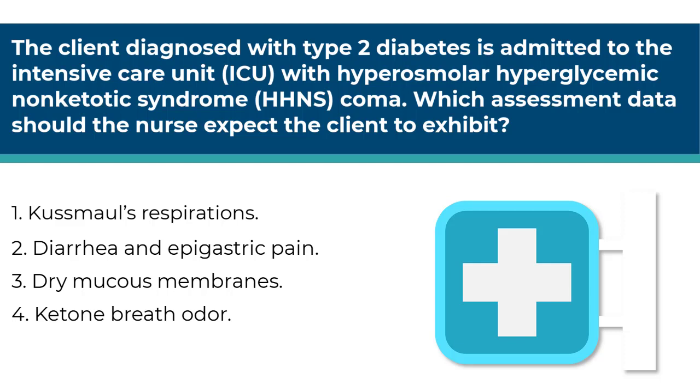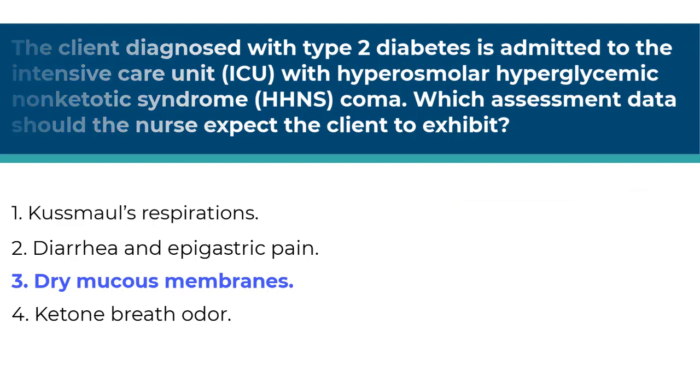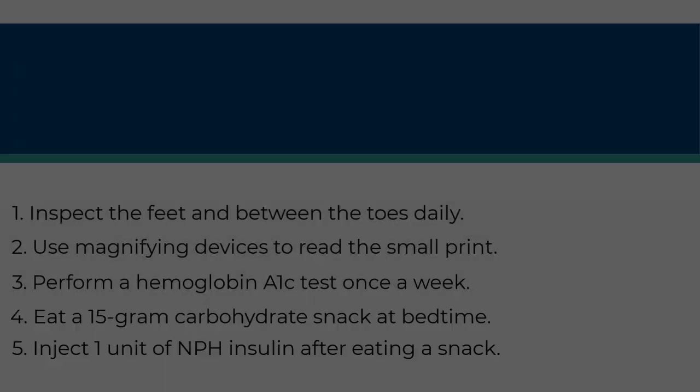The correct answer is number three — dry mucous membranes are a result of hyperglycemia and actually occur with both HHNS and DKA. The other answers are incorrect because number one, Kussmaul's respirations occur with diabetic ketoacidosis as a result of the breakdown of fat resulting in ketones. Number two, diarrhea and epigastric pain are not associated with HHNS. And number four, ketone breath odor also occurs with DKA as a result of the breakdown of fat resulting in ketones.